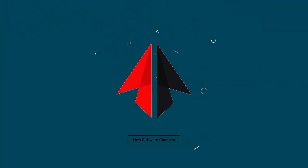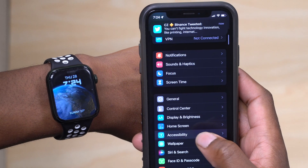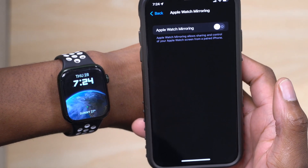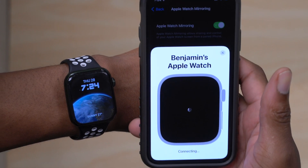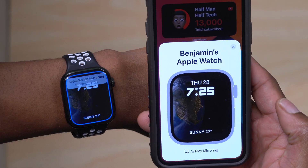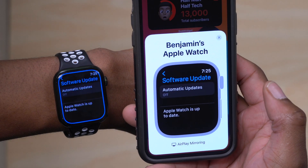I'm going to show the new software changes using the new Mirror My Apple Watch feature. You can access it by going into Settings on your iPhone, then Accessibility, and tapping Apple Watch Mirroring. Toggle it on and it takes a moment to connect. It failed the first time — that's common with betas — but after about 45 seconds it connected successfully.